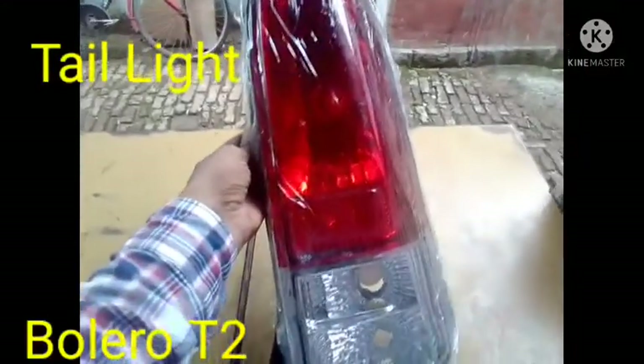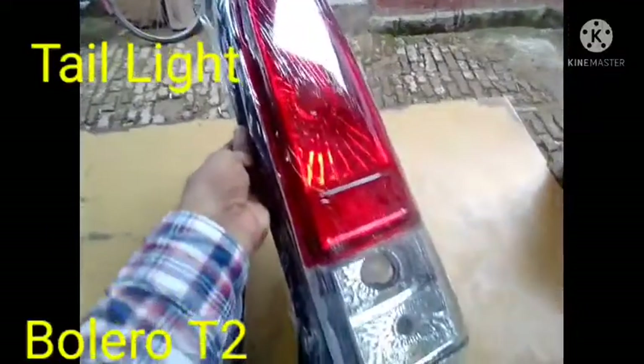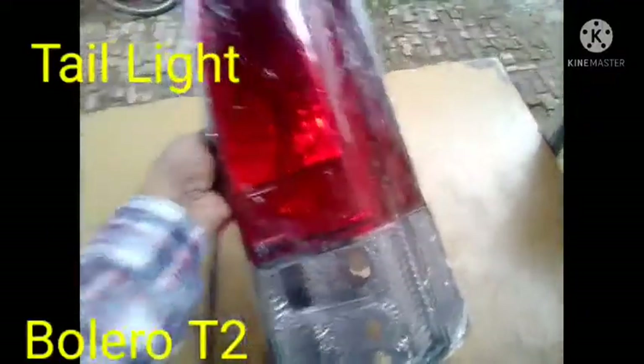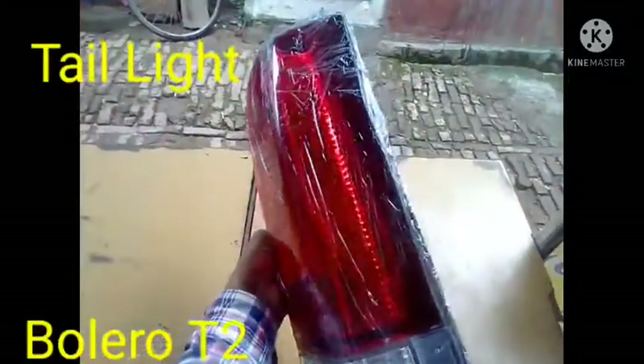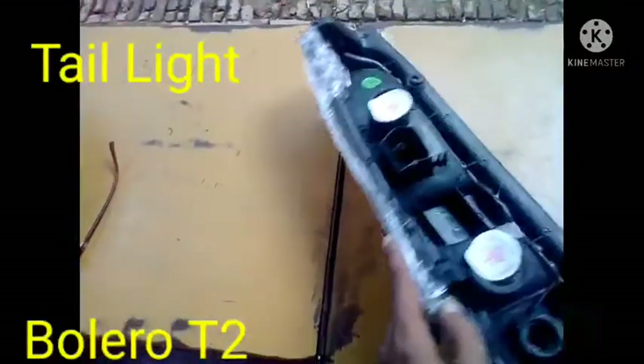Hi friend, today I have to show you the tail light for the vehicle model e-bolero type 2. This tail light will be needed when it is damaged, has scratches, or anything else — that time you buy this one.